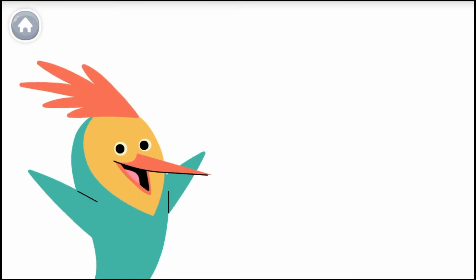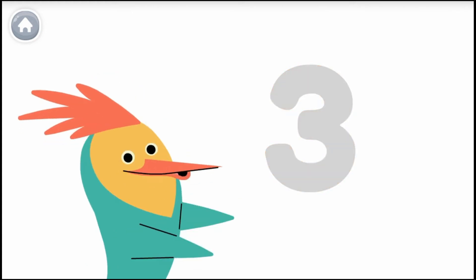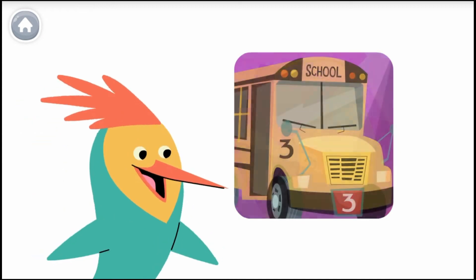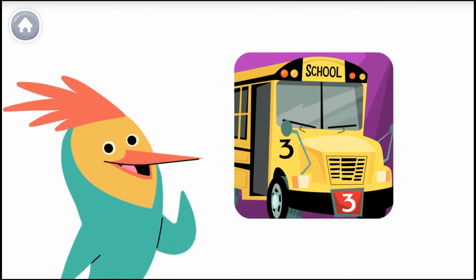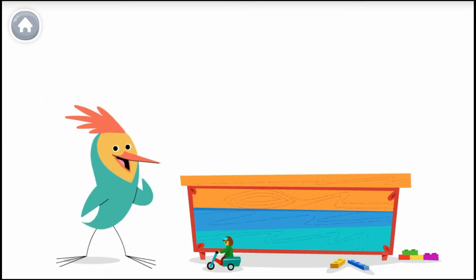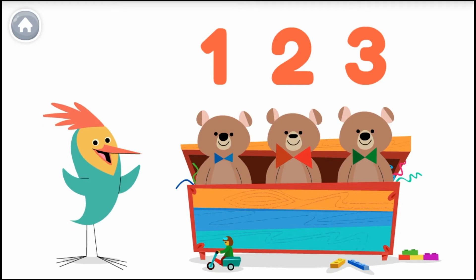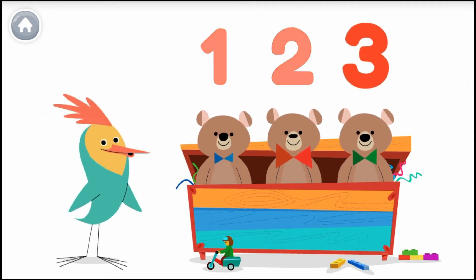Numbers are everywhere in our world. This is the number three, and this is how you write the number three. Here's a number three. Look around to see if you can find the number three. Help me count to three — let's count my toys. One, two, three. Awesome! Let's count to three again: one, two, three. Wowee!